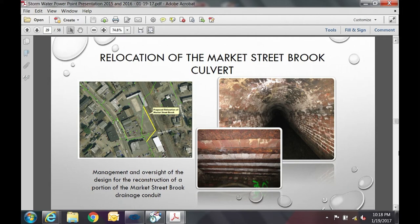On Pleasant Street at the old lumber yard, DPW is providing management and oversight for the design and reconstruction of a portion of the Market Street Brook drainage conduit to accommodate a proposed building development. The pictures show a five-foot by seven-foot brick arch drain pipe from the 1840s with a wood plank floor, 255 linear feet long, to be relocated and replaced with 305 feet of six-foot by six-foot reinforced concrete box culvert. Importantly, the utility is not paying for this project — it is grant funded — but DPW is providing engineering oversight.